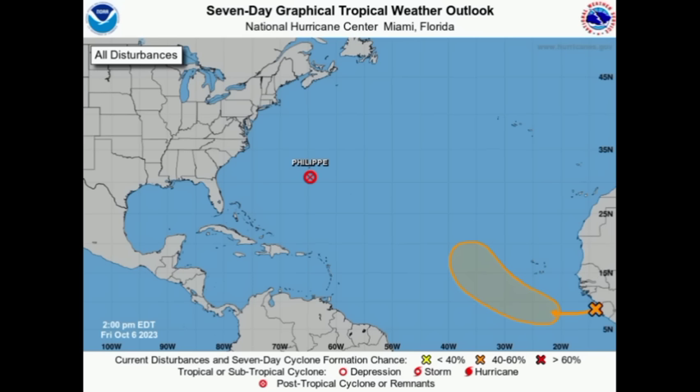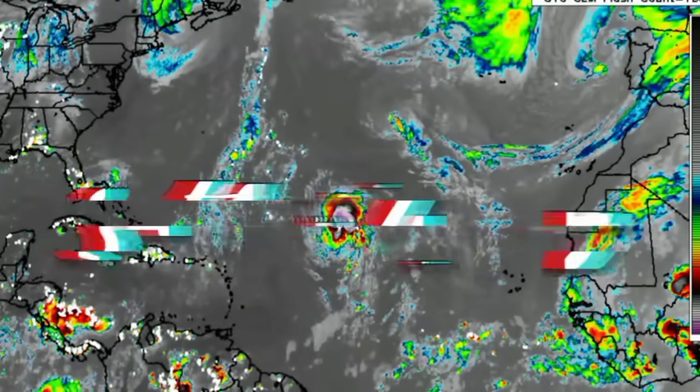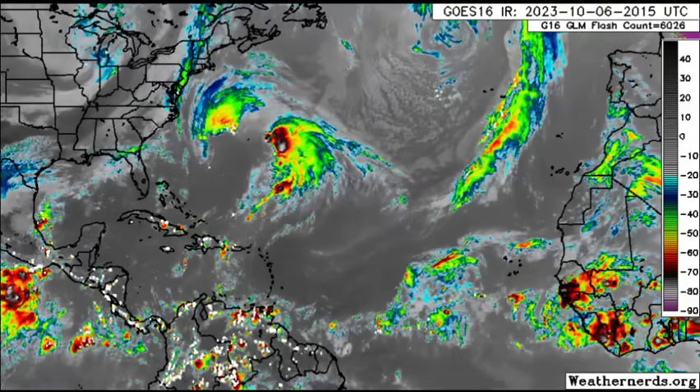Hi everyone, it is Dani and welcome to this evening update. I hope you've been enjoying your day and we're going to be looking at what is happening for the North Atlantic as well as the Eastern Pacific. Let's go on to the satellite imagery and we're kickstarting with the Atlantic Basin.